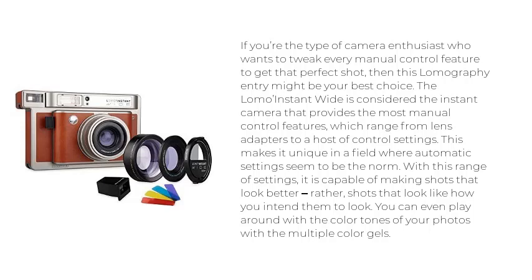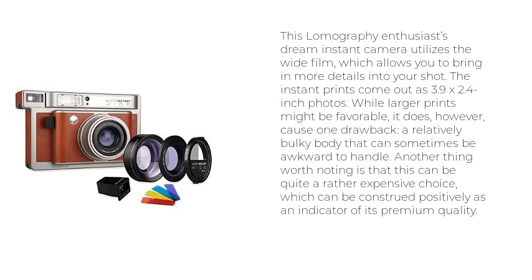You can even play around with the color tones of your photos with the multiple color gels. This Lomography enthusiast's dream instant camera utilizes the wide film, which allows you to bring in more details into your shot. The instant prints come out as 3.9 x 2.4 inch photos. While larger prints might be favorable, it does cause one drawback — a relatively bulky body that can sometimes be awkward to handle. Another thing worth noting is that this can be quite an expensive choice, which can be construed positively as an indicator of its premium quality.